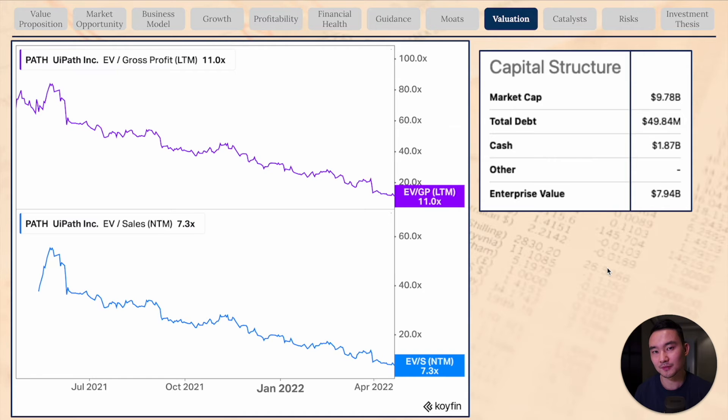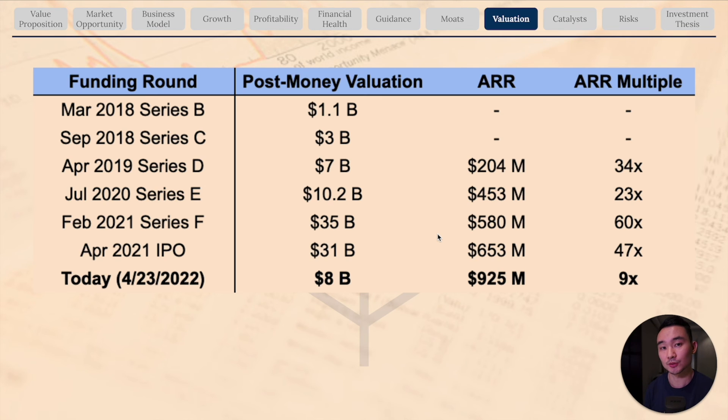Turning to valuation, after the 75% sell-off, UiPath looks really attractive. They have an EV to gross profit multiple of 11 times, down from as high as 80 times, and their forward sales multiple is at 7.3 times, historically as high as 50 times. The 75% sell-off provides a large margin of safety for interested investors. In fact, you're basically getting a valuation below its July 2020 Series E funding round of $10.2 billion — today it's $8 billion, trading at an ARR multiple of just 9 times.